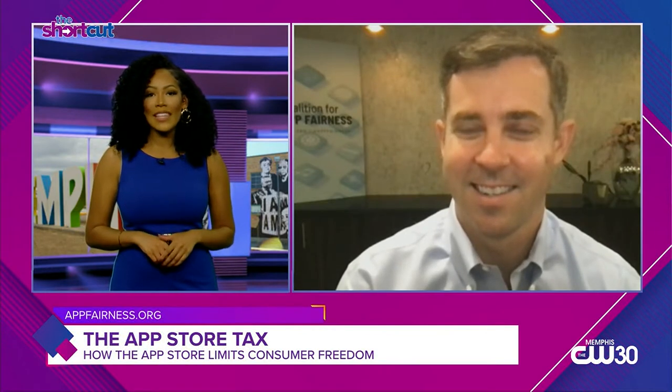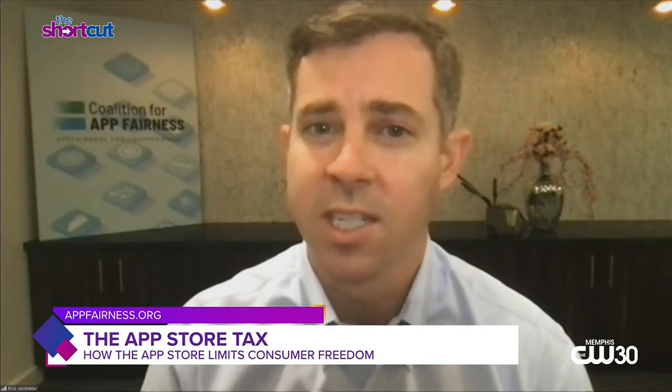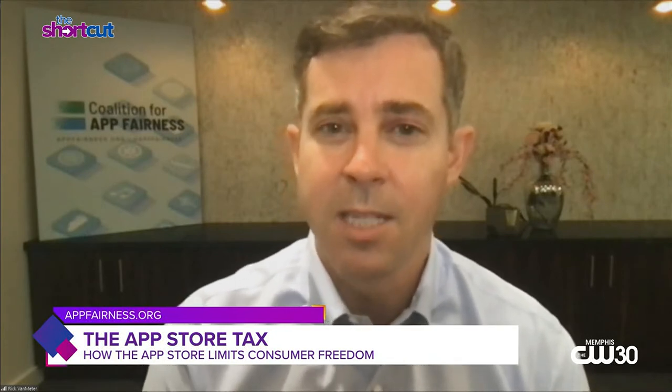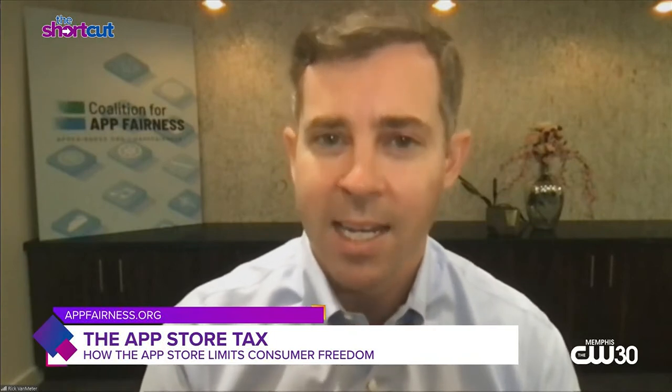So why do so few people realize how much they are paying for apps on their phone? They don't realize it because it's a hidden fee and there's really not a lot of transparency. At issue here are apps when you make purchases in apps on your smartphone or tablet for digital goods and services — think music streaming, dating apps, or purchases that you make within games. These purchases are actually subject to a 30% app tax imposed by Apple and Google, which a lot of people don't realize that they're paying.